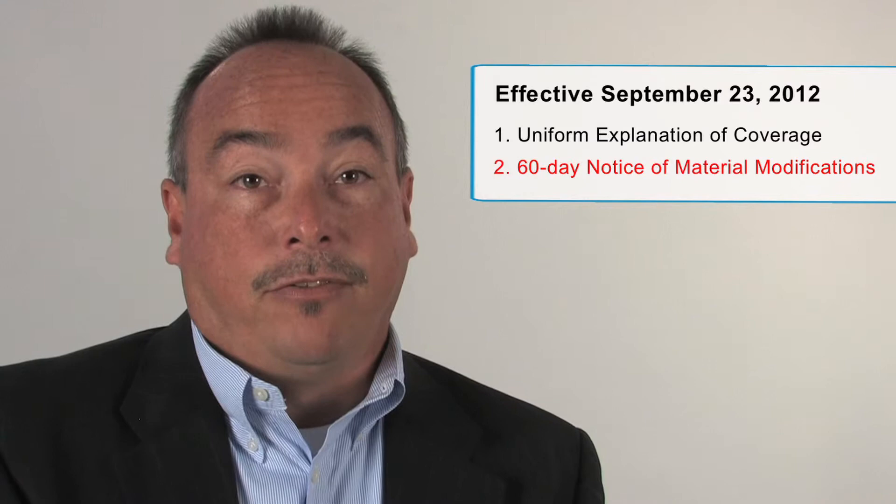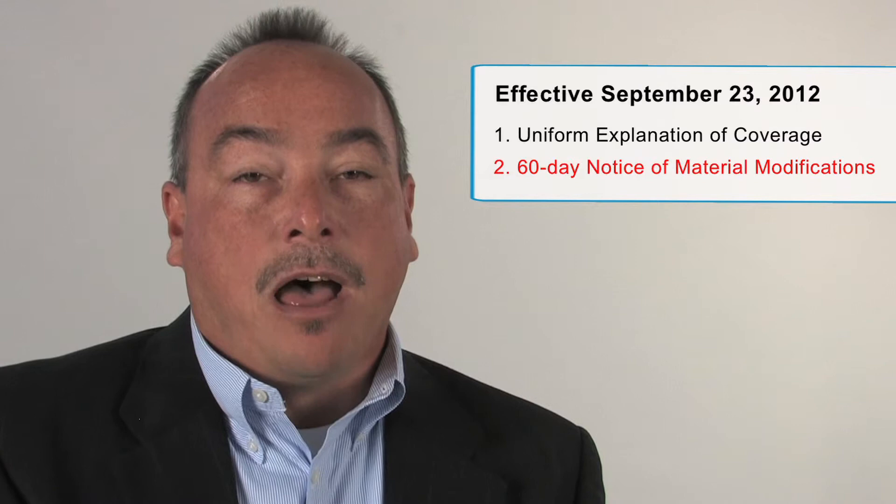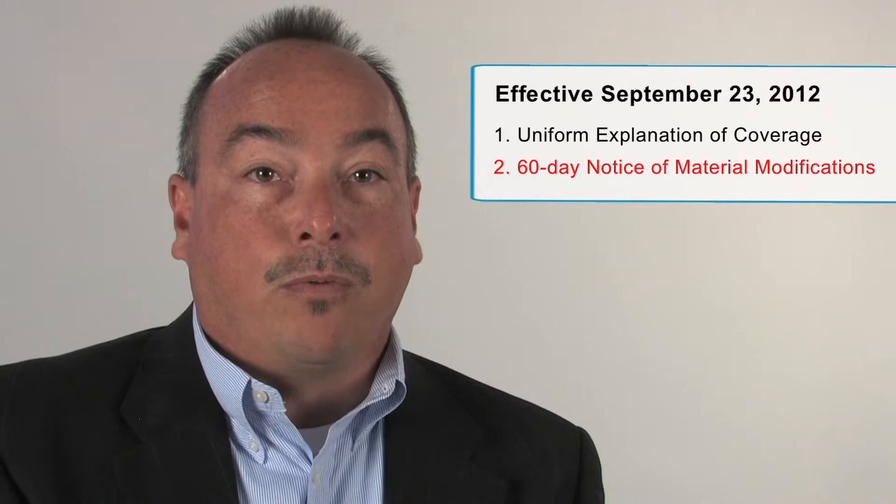Now, let's take a look at the 60-day notice of material modifications. Employers must provide notice of any material modifications in coverage at least 60 days prior to the effective date of the modification, other than a material modification made in connection with the plan's renewal. This requirement is part of the uniform explanation of coverage discussed earlier and is in addition to the ERISA summary of plan descriptions. Failure to comply will result in a $1,000 fine per occurrence.